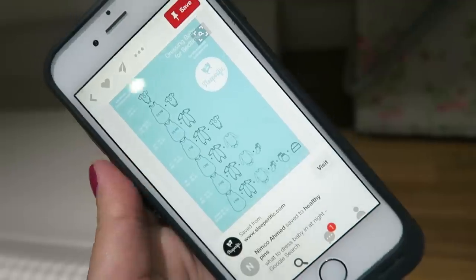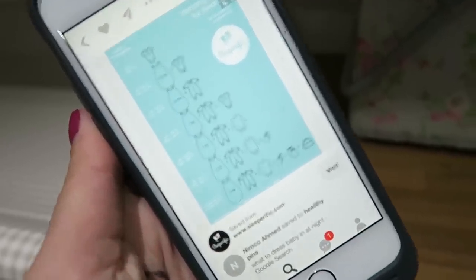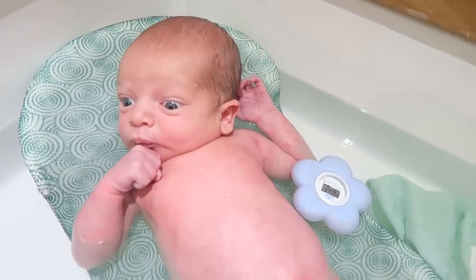Babies also get colder than you think. One hack I used was to download a little chart from Pinterest showing what layers your baby should wear at what temperature — you could even print it out and put it on your nursery wall. The best temperature for your baby's bath is 37°C, and the best temperature for your baby's room is 19°C.